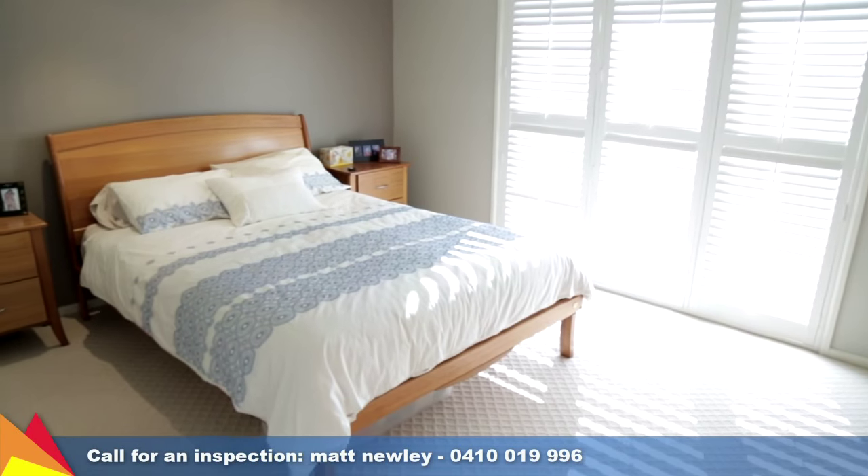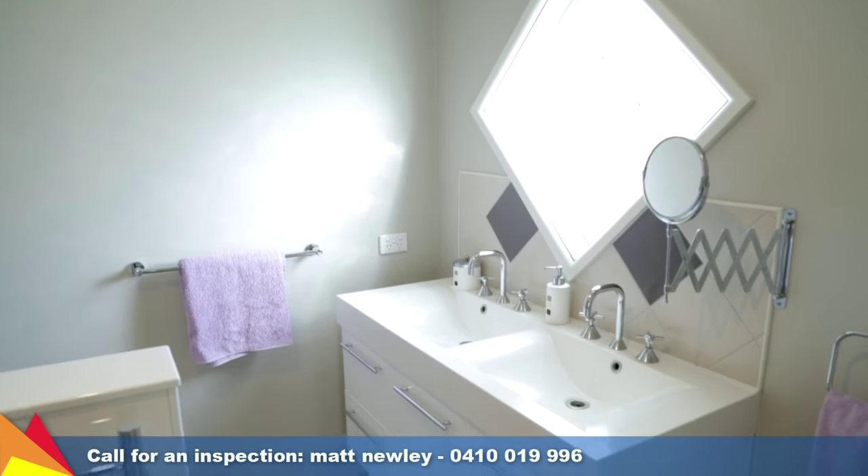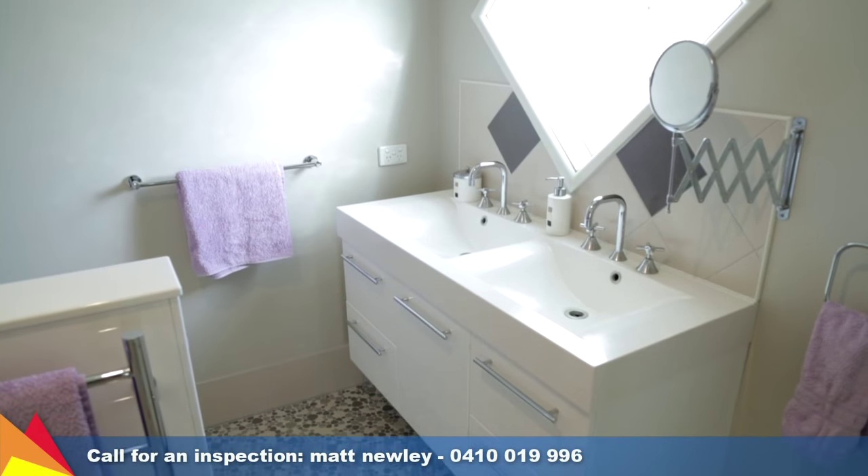Plenty of room for the active family with four bedrooms, all featuring built-in robes. The main bedroom has a walk-in robe and renovated ensuite.